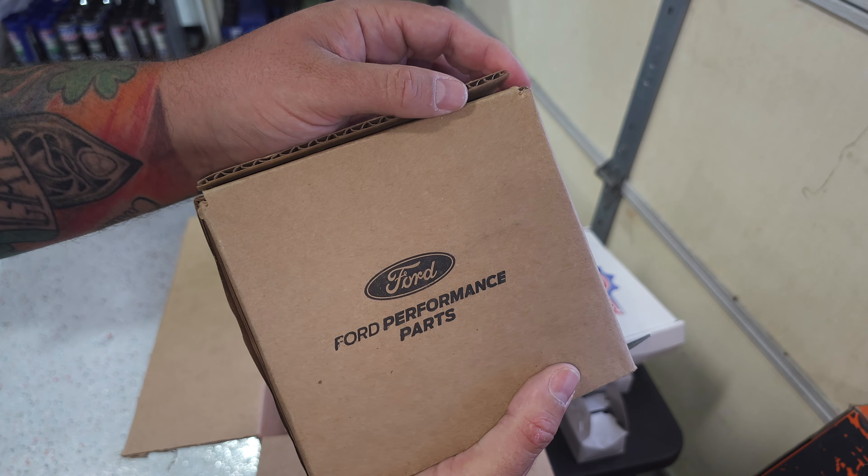That wraps up all the maintenance things — but I snuck back here and there are a couple more parts. What is this? A couple more boxes. I said maintenance and fuel efficiency. The injectors — well, Injector Dynamics are known to be efficient with really good spray patterns. All right, what do you got? So this has been sitting in the barn for a while — it's a new Boss 302 intake manifold. That thing is tall!